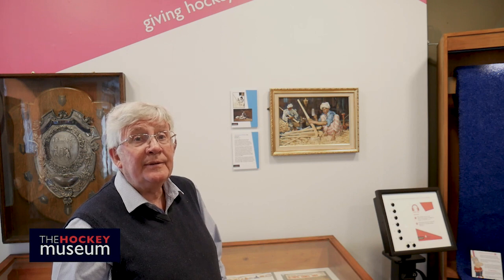We have approaching 500 items of art in our collection, varying from paintings to drawings, lithographs, and more recently posters of events, that all come together to give us a very vivid picture of the game over what is actually some 200 years, because some of the early prints predate the formal organisation of our game.